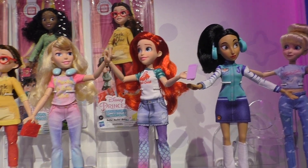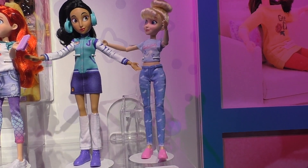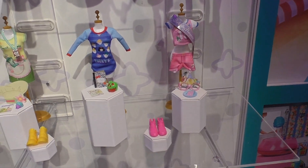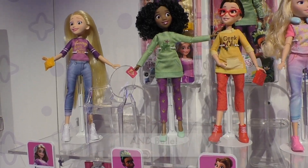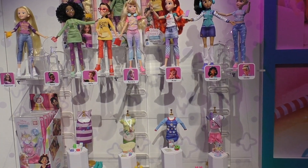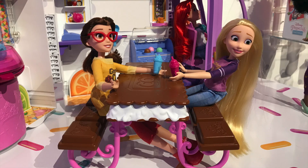I'll show you a couple of new dolls. We have Aurora and Ariel, and then we have Jasmine and Cinderella. These are the additional packs that you can buy, and they join Rapunzel and Tiana — so lots here for fans. The Comfy Squad dolls will be out in the spring and the two playsets will be out in the fall.